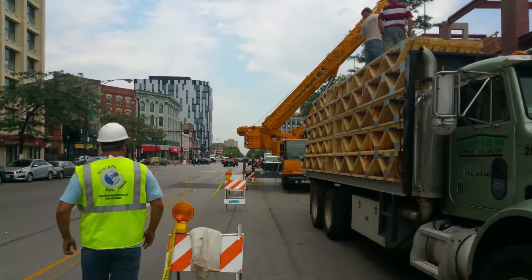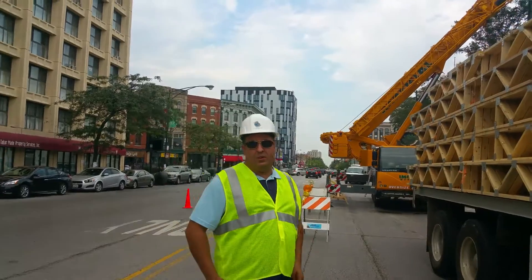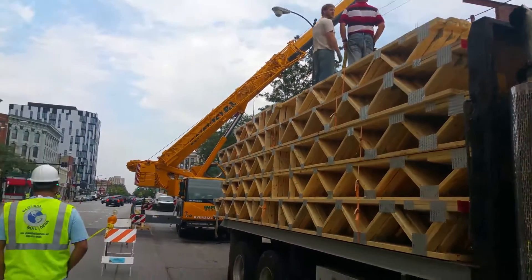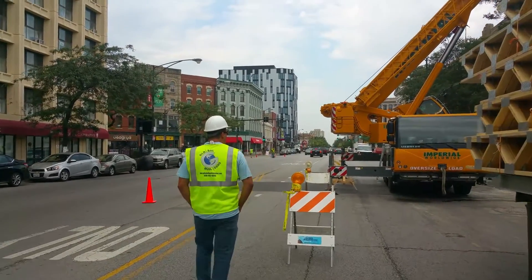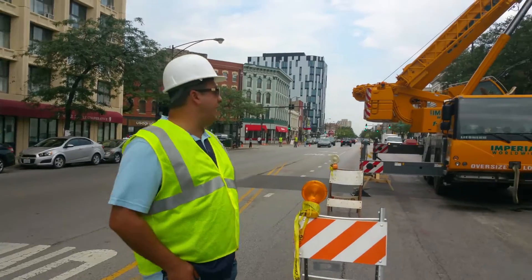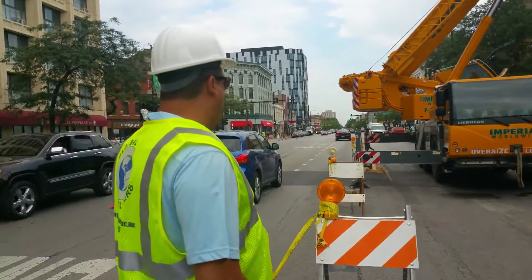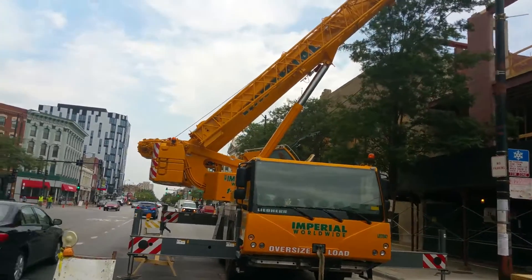We're going to cover around this side. We've got our lumber here, delivering our lumber. We've got an Imperial crane again — looks like they didn't even have to put the jib on. 75-ton crane here. We've got all of our plywood on the street.